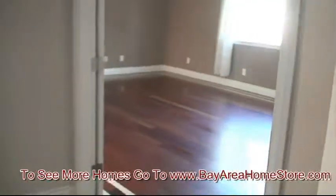Here's the master bedroom. You've got the Brazilian hardware flooring throughout, recessed lighting, and crown molding.